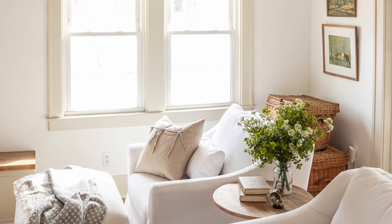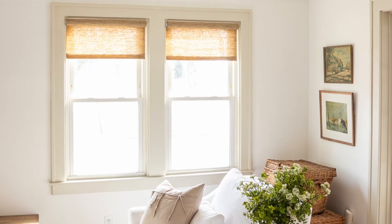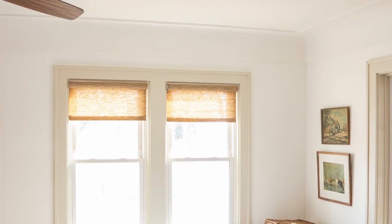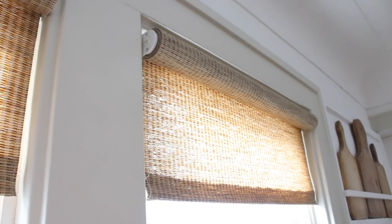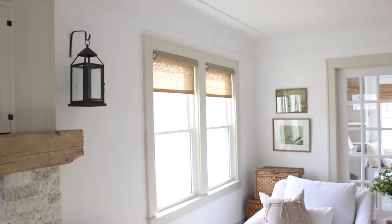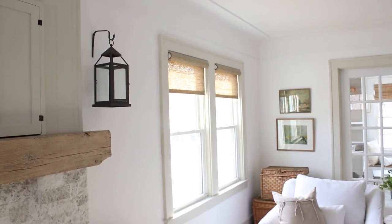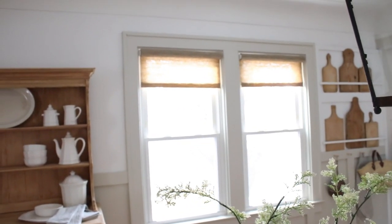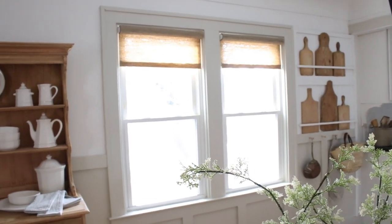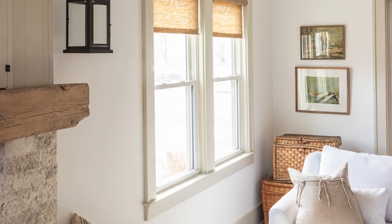Hey guys, it's Ander from the blog at Pine and Prospect Home. Today I want to talk about my roller shades that I have in my living room and in my dining room. I did a post on my blog all about these roller shades five years ago — 2017 was the year I wrote about them. That is the number one most visited blog post on my blog, and every time I share videos of my living room or dining room, I always get questions about my roller shades — where did I get them, what color are they.